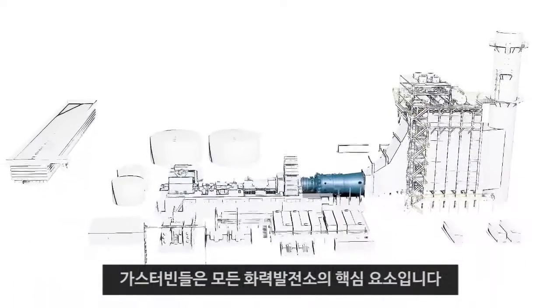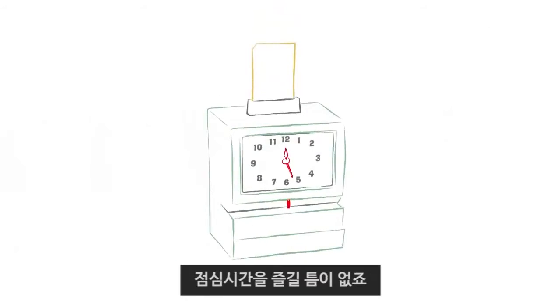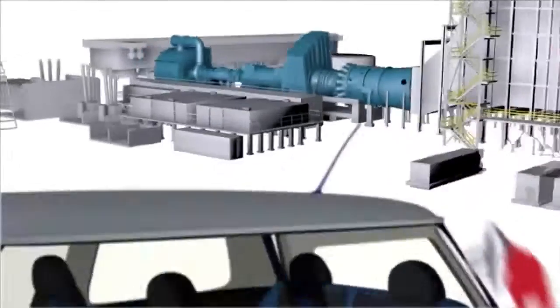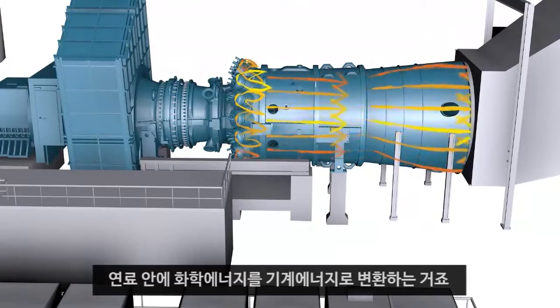Gas turbines are the real workhorses of every gas-fired power plant — no long lunch hours for these guys. Turbines are combustion engines, like your car, that convert the chemical energy in fuel into mechanical energy.